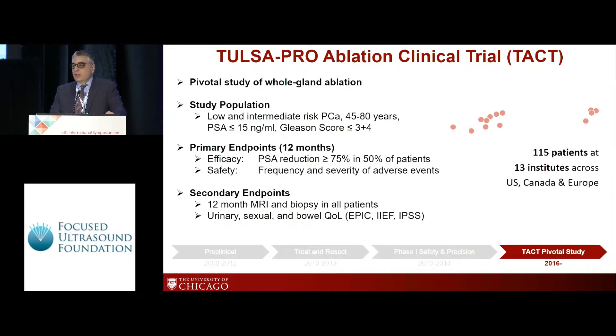The inclusion criteria were low and intermediate risk; Gleason score cancer up to three plus four were included in this study. Primary endpoints were 12-month follow-up: for efficacy, PSA reduction of more than 75% and 50% of the patients, and safety was obviously one of the main primary endpoints. Secondary endpoints were 12-month MRI biopsy results as well as quality of life questionnaires.